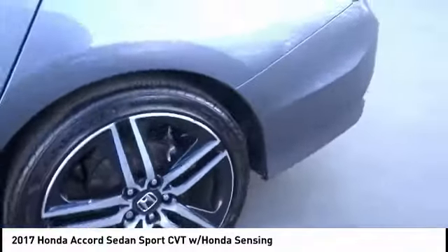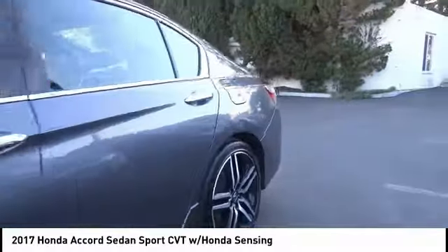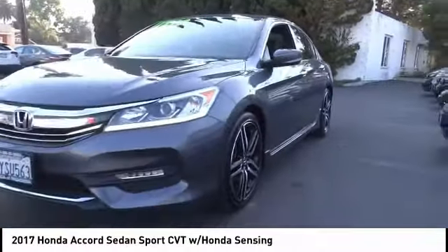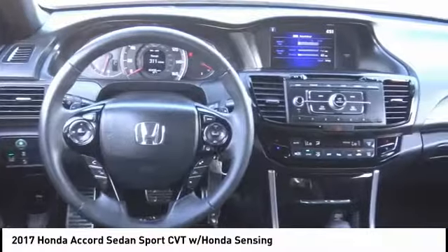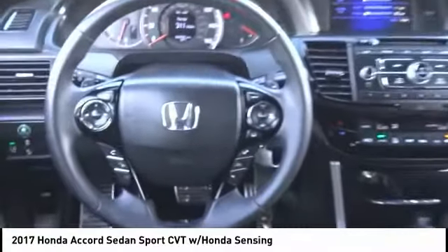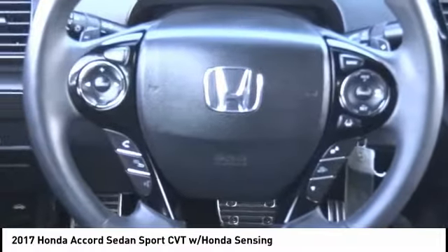Here are some of this vehicle's great options: electronic stability control, brake assist, traction control, remote keyless entry, fog lights, speed control, four-wheel disc brakes, rear window defroster, security system, low tire pressure warning. Come take a test drive today.